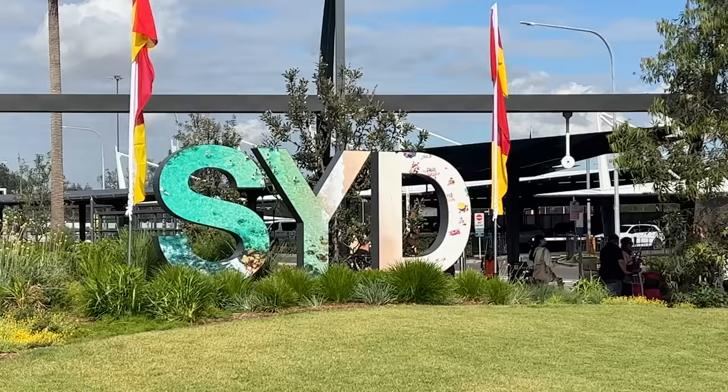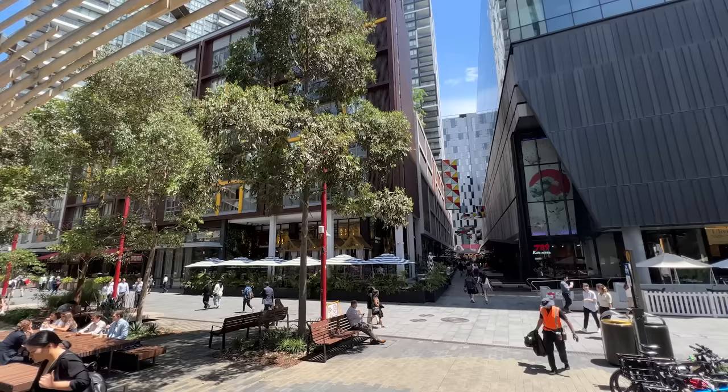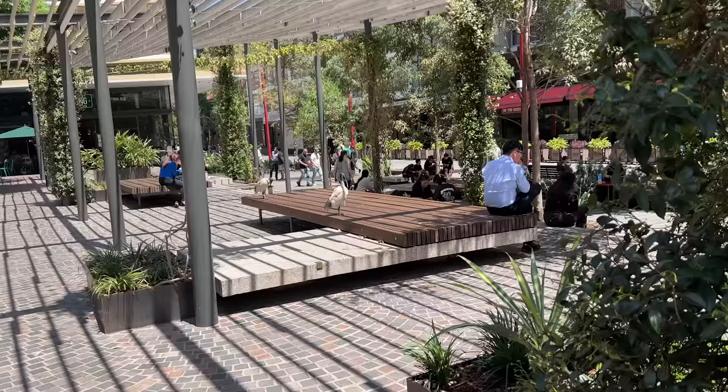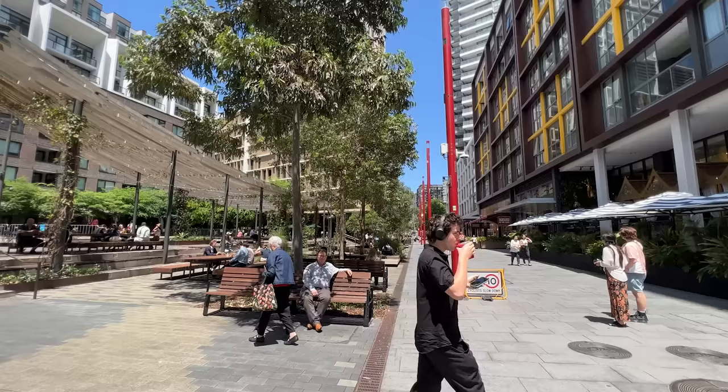Hey guys, welcome back and greetings from Sydney, Australia. We are going to be looking for some cheap eats. Yesterday we walked around and we did some research and we noticed that the food here is quite expensive, especially for us Japanese people. So we're starting off here very near Chinatown called Darling Square, The Exchange. There's a whole bunch of takeout shops here. It looks like it's kind of like a commercial slash business area. It's quite pleasant and lots of seating as well.